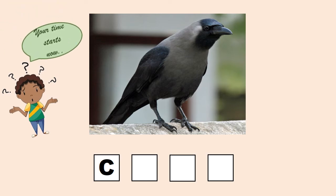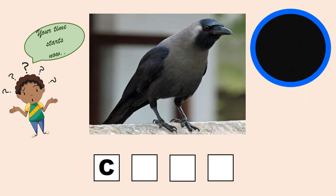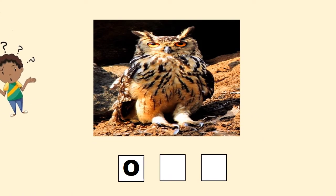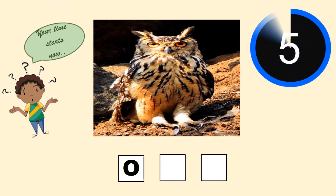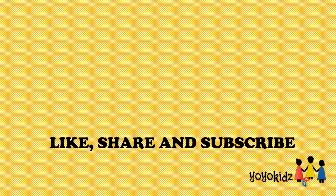It's black in color. What does it sound like? It's a crow. This is the last one. It's a night bird. Yes! It's an owl. So that was all for today.